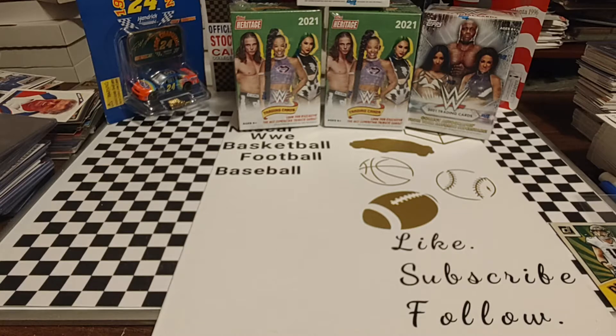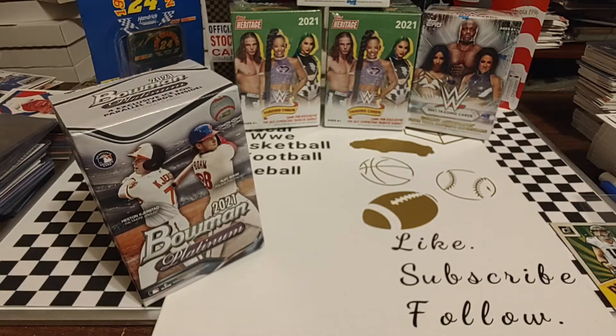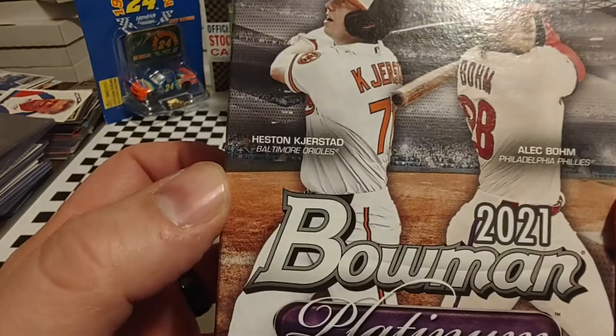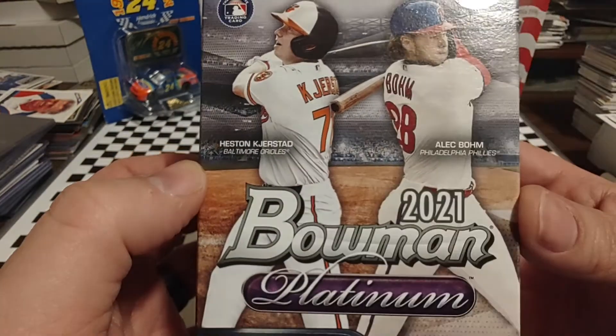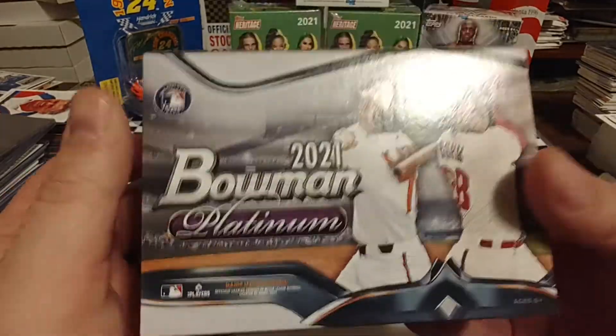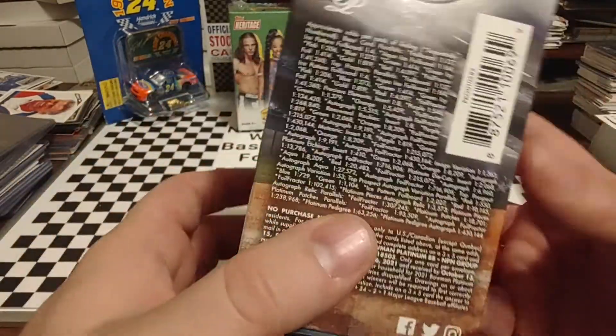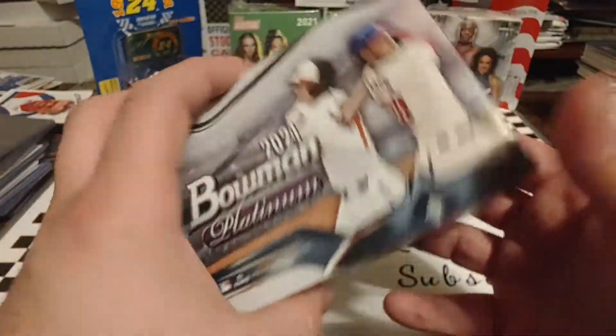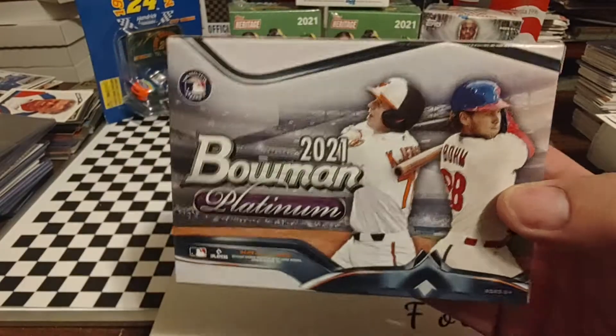I've not opened any of this product except maybe one or two packs out of the Grand Slam boxes, and I do have a Grand Slam baseball box on the way — I just got an email that it was being shipped out, so I'm looking forward to getting that. There you see Heston — I'm not even going to attempt that last name — and Alex Boehm or Baum. Very bad with a lot of the newer baseball names, but every once in a while when I see a pack or a box, some of the newer stuff, let's zoom in and get you guys those odds.